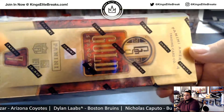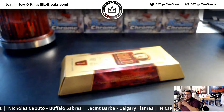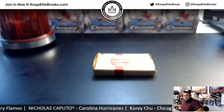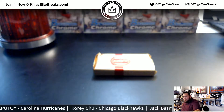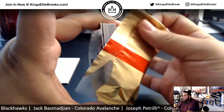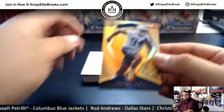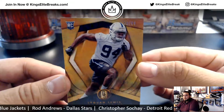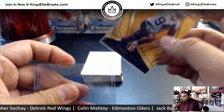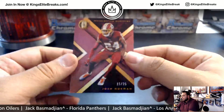All right, now let's go to the Gold Standard Football 2018 — good luck, man. We're going to start off with Taiwan Lewis, 88 of 99, rookie, Indianapolis Colts — 15 out of 25.